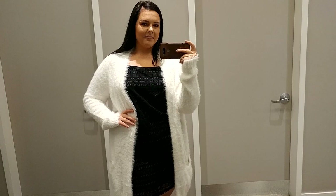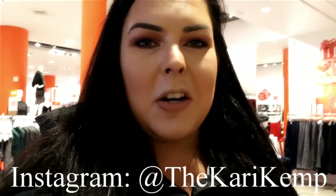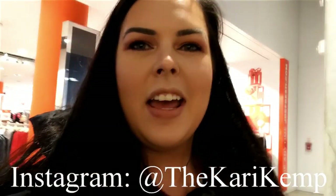That was a success — I can't wait to buy stuff on Black Friday! I hope you enjoyed the video. If you did, like it, subscribe, do all the things, and follow me on Instagram. Have an awesome day!